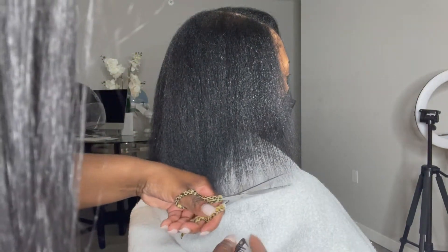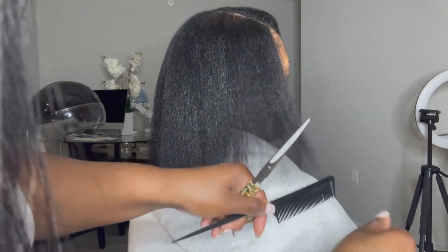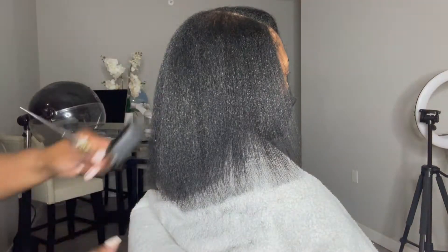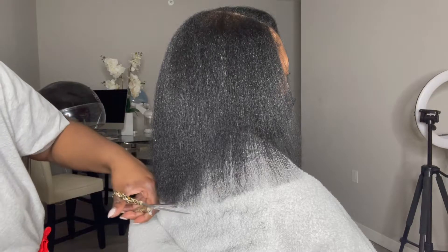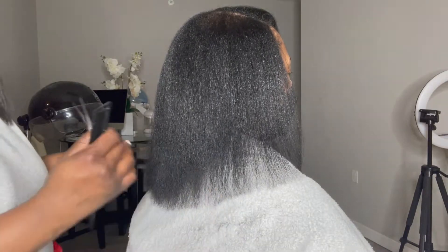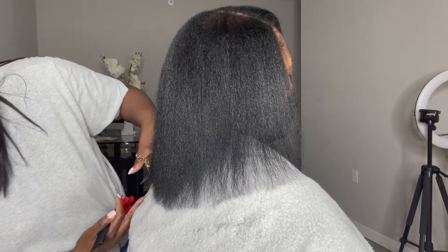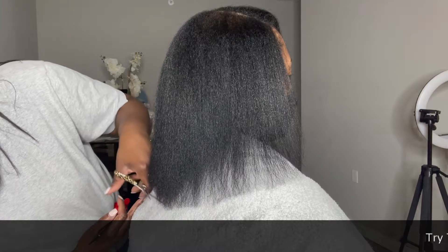I should have gone up some more, but I had to cut what was comfortable for the client. She wasn't ready to cut the majority of her dead ends off, so she asked if we could do it gradually. When you keep up with routine trims, you can get your hair trimmed about every three to four months. But if you're holding on to dead ends, I would suggest you get those dead ends off quickly. I suggested she comes at least every six weeks so we can take those dead ends off gradually.